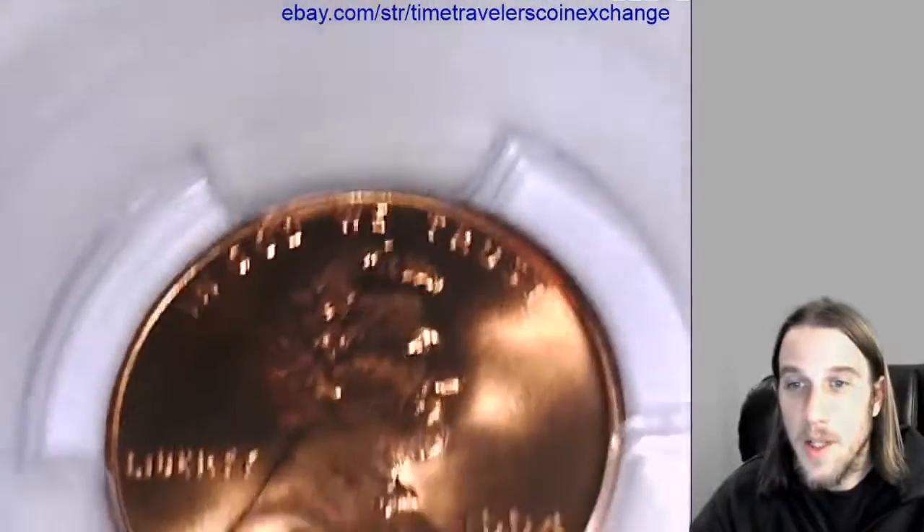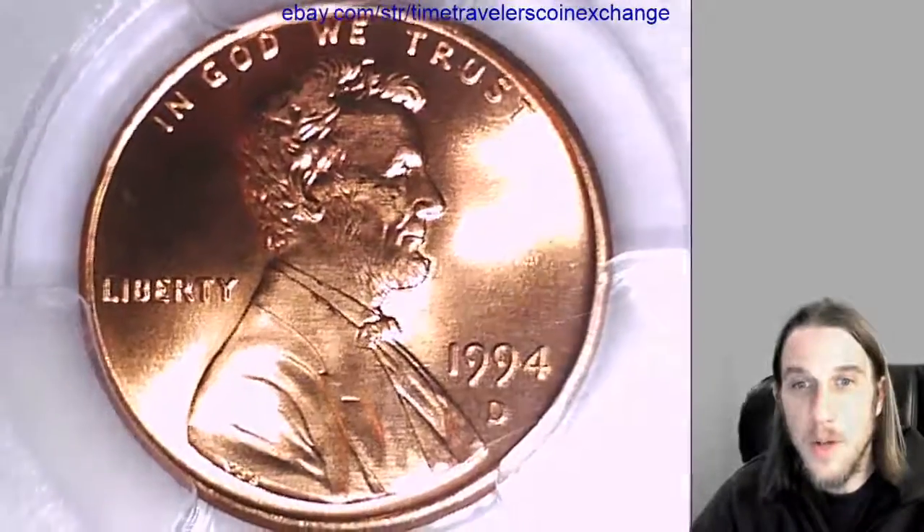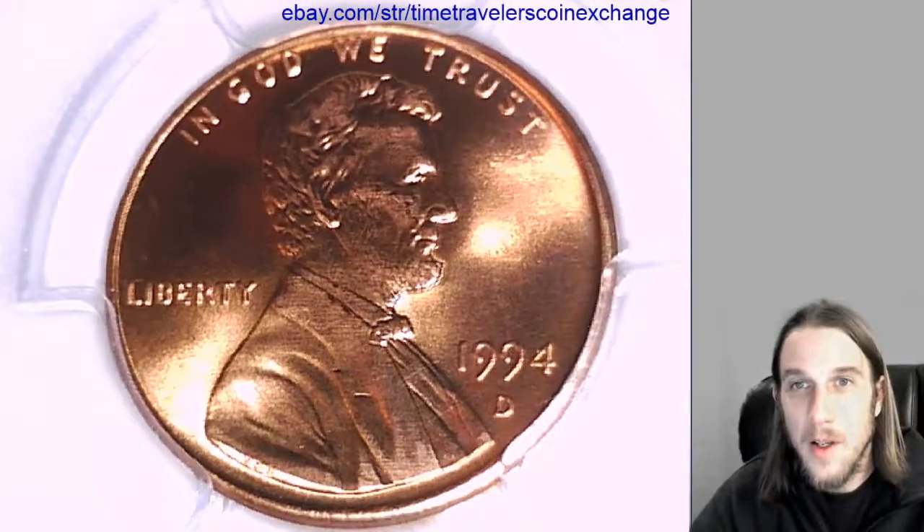I'll have some more coins coming up for you guys soon, so stay tuned. Thanks for watching. If you guys enjoy the videos, please subscribe and I will make lots and lots more for you. See you guys soon.